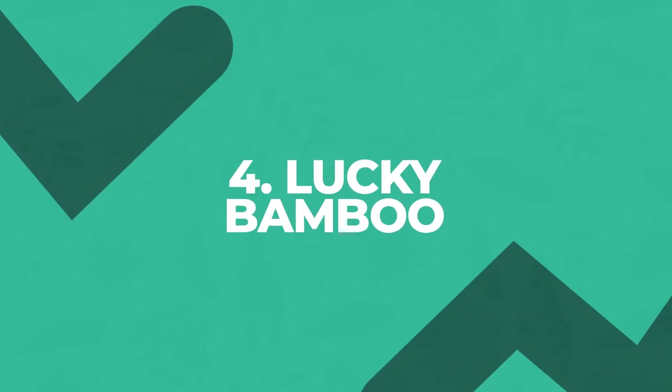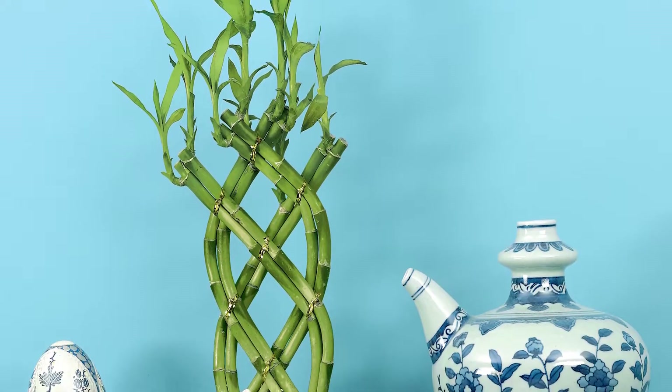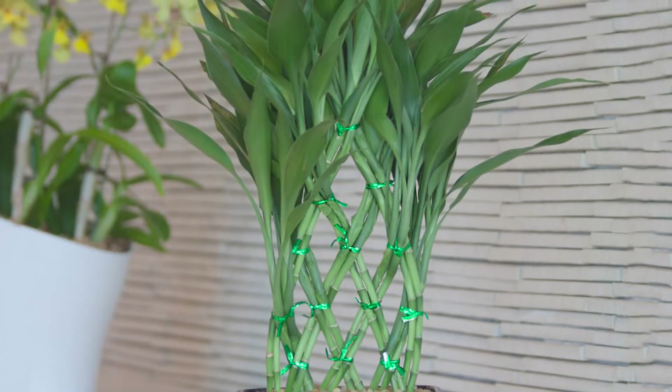A first great plant is lucky bamboo, although it's not a true bamboo — it's actually a type of Dracaena. It's like owning a living sculpture. Choose your favorite shape made with twists and curls.